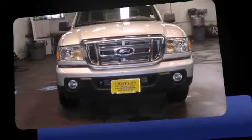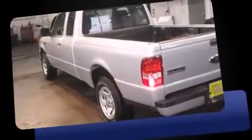Sensibility and practicality define the 2010 Ford Ranger. With fewer than 15,000 miles on the odometer, this two-door truck excels in its class and is equipped to provide comfort, safety, and style.